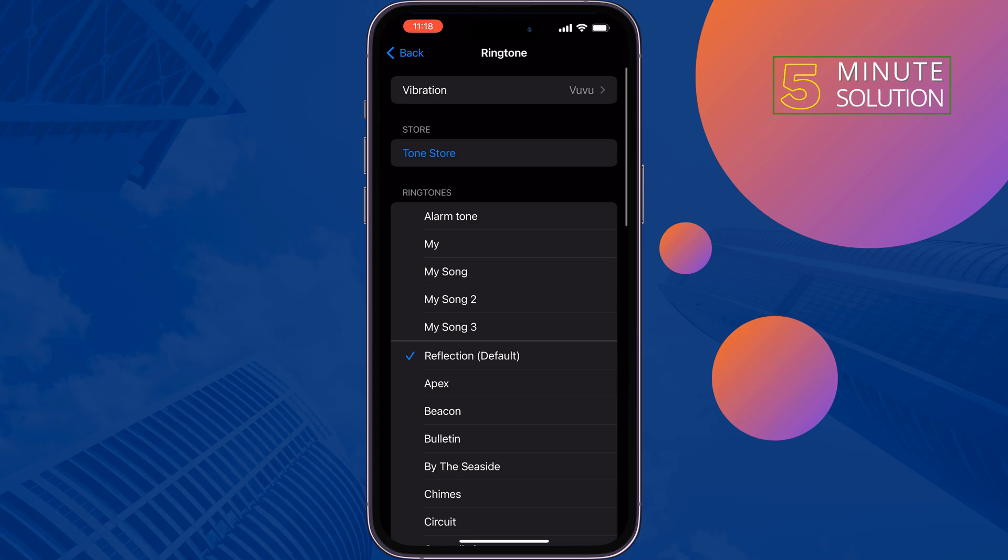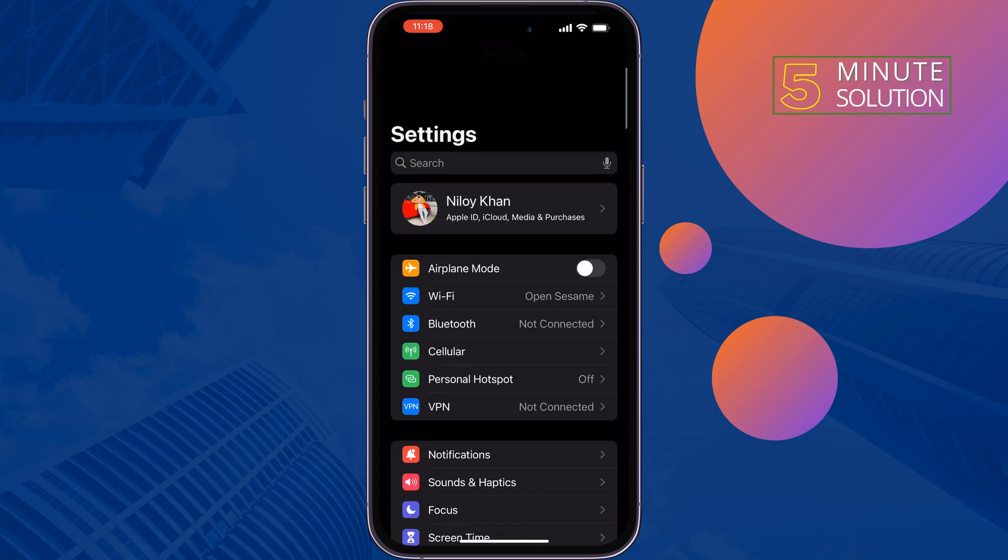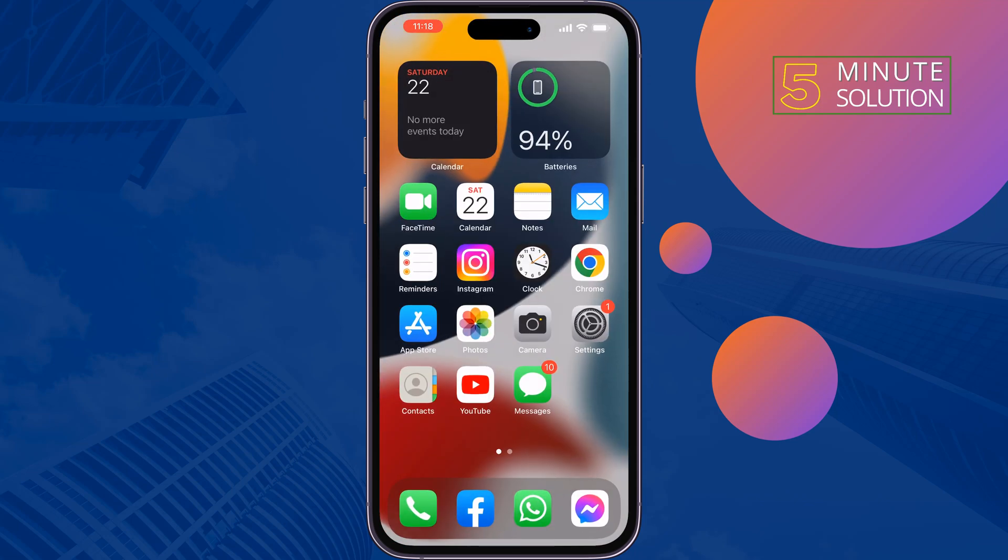Change your ringtone and then check if the issue is resolved. The second solution is to go to your Settings.